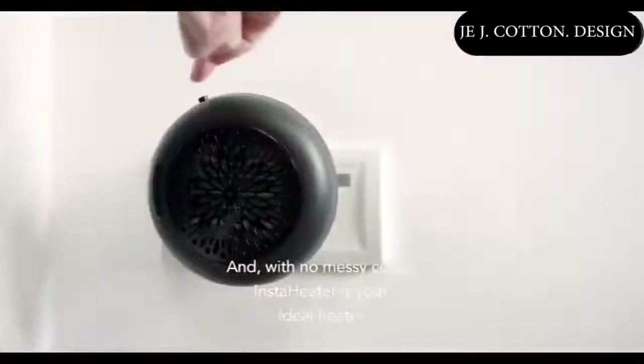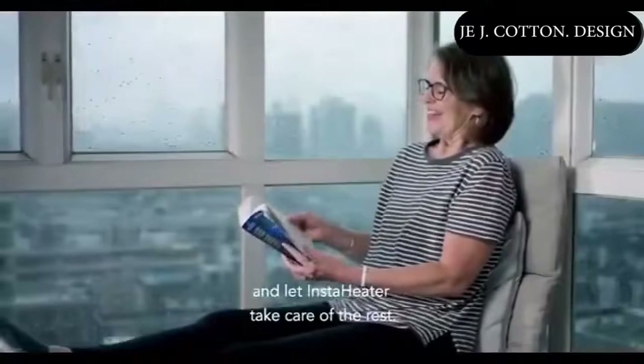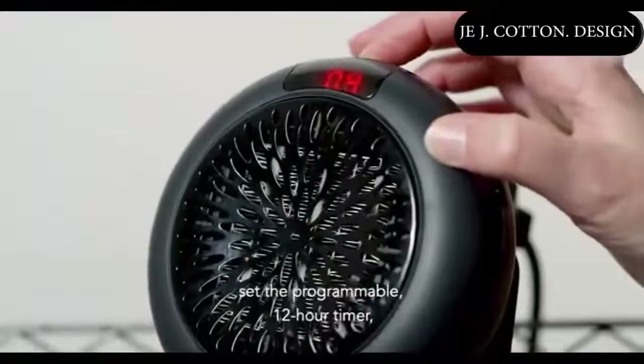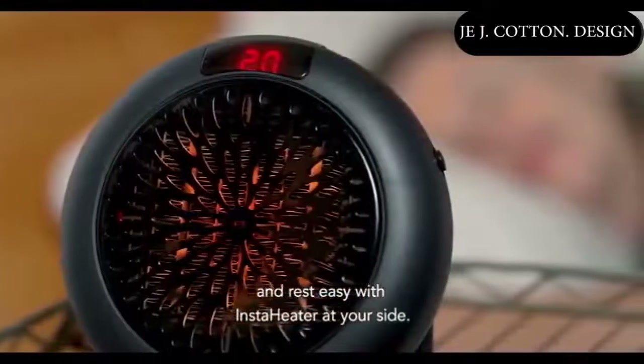And with no messy cords, InstaHeater is your ideal heater. It's your space — enjoy it and let InstaHeater take care of the rest. And at day's end, set the programmable 12-hour timer and rest easy with InstaHeater at your side.